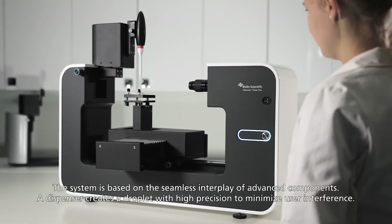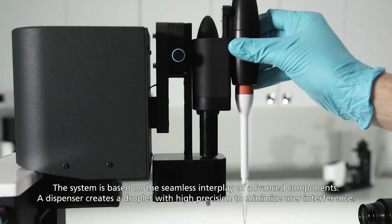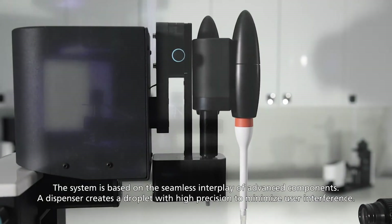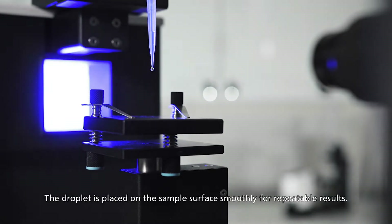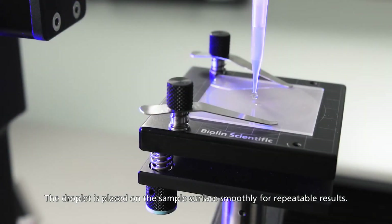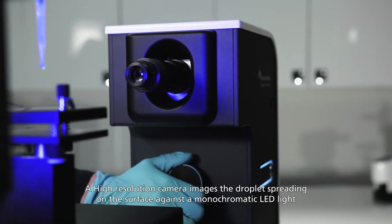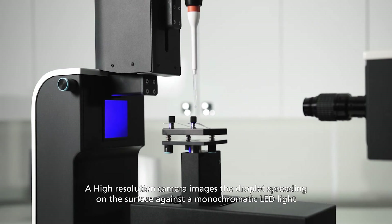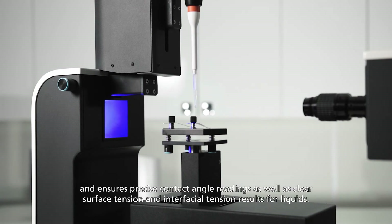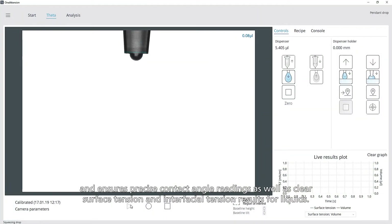The system is based on the seamless interplay of advanced components. A dispenser creates a droplet with high precision to minimize user interference. The droplet is placed on the sample surface smoothly for repeatable results. A high-resolution camera images the droplet spreading on the surface against the monochromatic LED light, ensuring precise contact angle readings as well as clear surface tension and interfacial tension results for liquids.